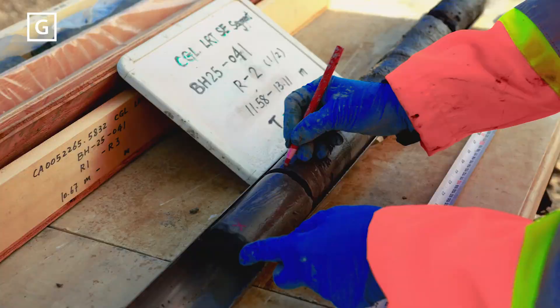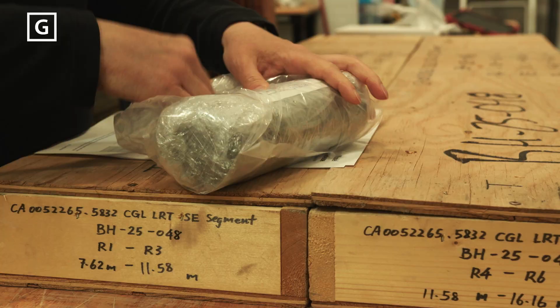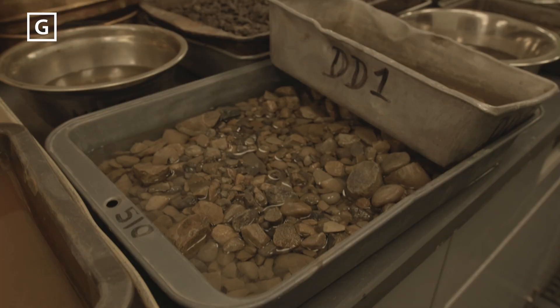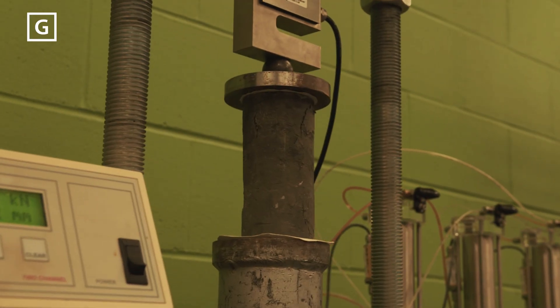At the end of each day, the samples are sent to the lab for analysis. Some of the tests include measuring moisture levels, index properties like grain size, shear strength and compressive capacity, among many others.